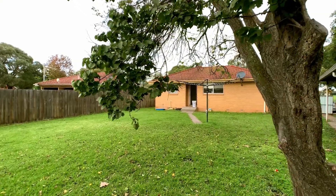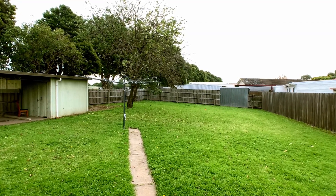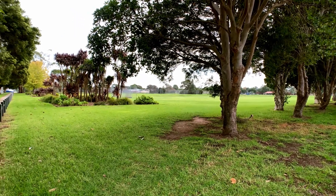A real feature is the generous sized backyard with a great shed as well as additional undercover parking, plus the benefit of easy access to a park on the western side.